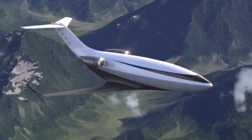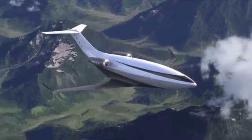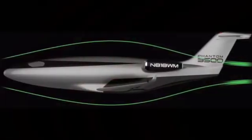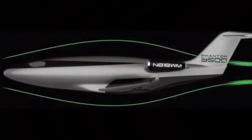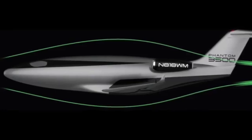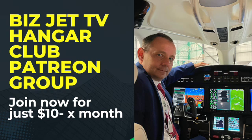Anyway, back to Otto Aviation's Phantom 3500. It flies at transonic speed with a 51,000-foot cruising altitude — way above all the weather, which is a big plus. It will also have more than 3,500 nautical miles of range, allowing you to go coast to coast from LA to Miami, across the Atlantic, or fly to Hawaii from the west coast of the United States.